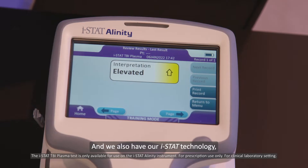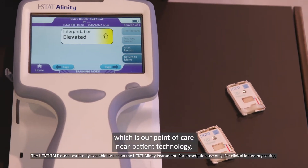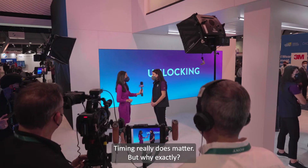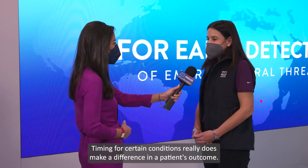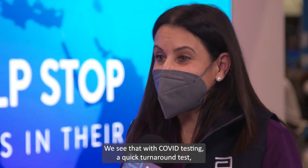We also have our iStat technology, which is our point-of-care, near-patient technology that can be used to detect a heart attack or a traumatic brain injury. Timing really does matter — for certain conditions, it really does make a difference in a patient's outcome.